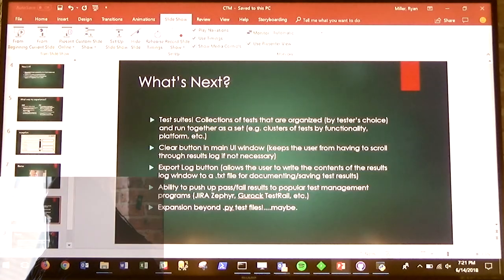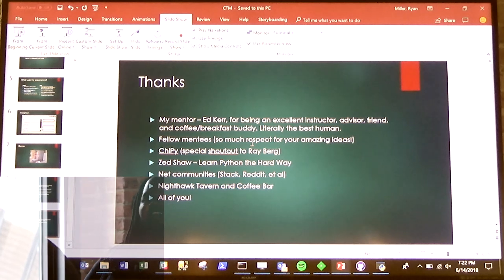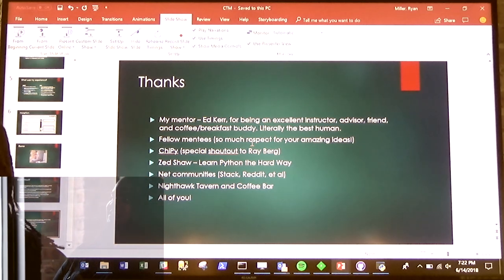I've got some ideas on where to go next. I wanted to take a second to give shout outs to my mentor Ed, who is one of the greatest humans I've ever met, the program Chippy — thank you guys for having me — the fellow mentees who gave me great ideas, and all of you for being here. Thank you.